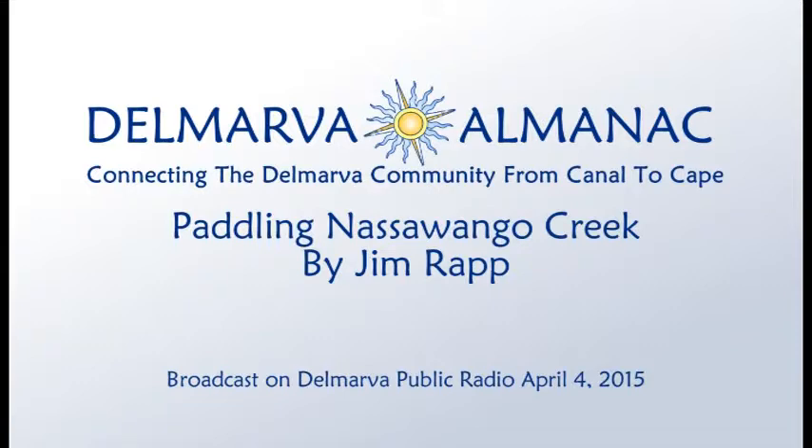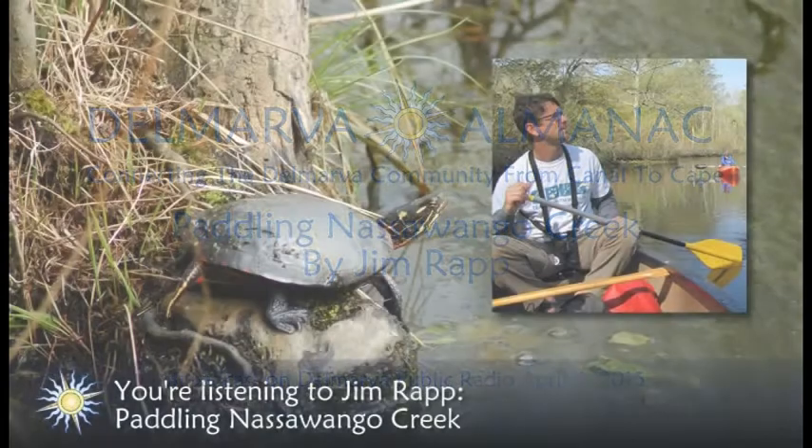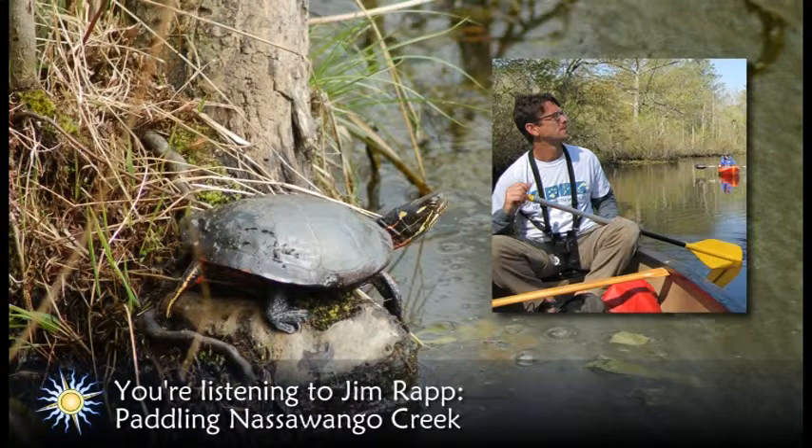Welcome to the Delmarva Almanac. Jim Rapp is a naturalist who, among other things, organizes the annual award-winning Delmarva Birding Weekend and serves as director of the Hazel Outdoor Discovery Center in Eden, Maryland. Each week, he'll help us get connected to all the natural wonders that can be experienced here. This time, he'll tell us about exploring one of Delmarva's quintessential waterways.